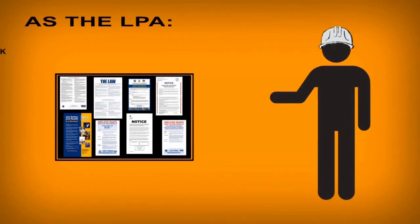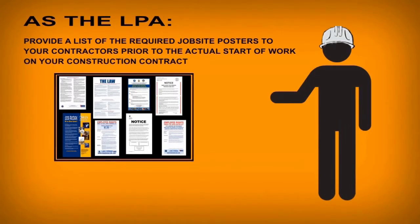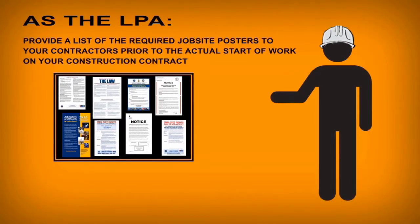As a suggested good practice, provide a list of the required job site posters to your contractors prior to the actual start of work on your construction contract. This will allow the contractors to have their work sites ready in advance of the workers reporting to the work site.